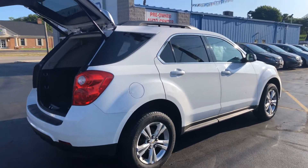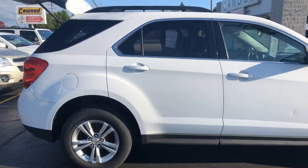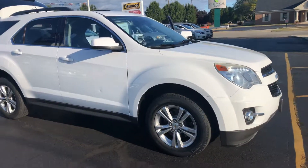Hi, Kaywood Auto here in Port Huron, Michigan. I want to show you today our 2013 Chevy Equinox LT. It's been added to our used car inventory and it has just over 67,000 miles.